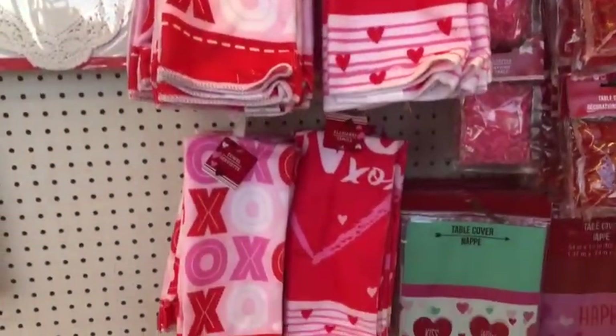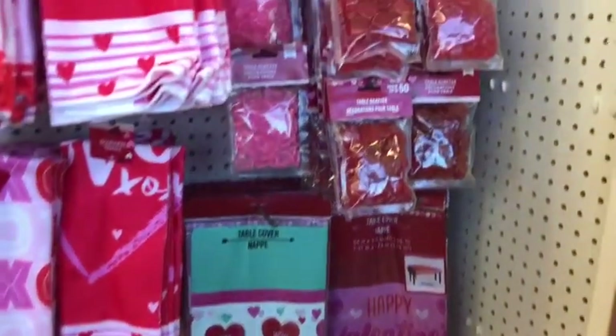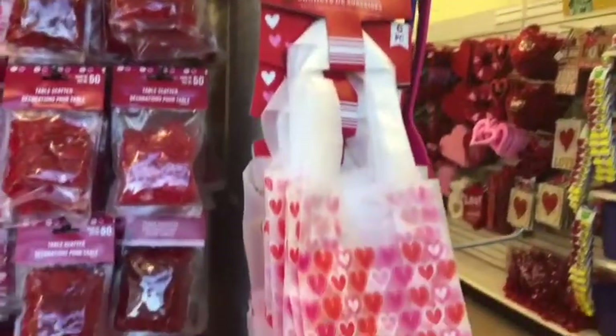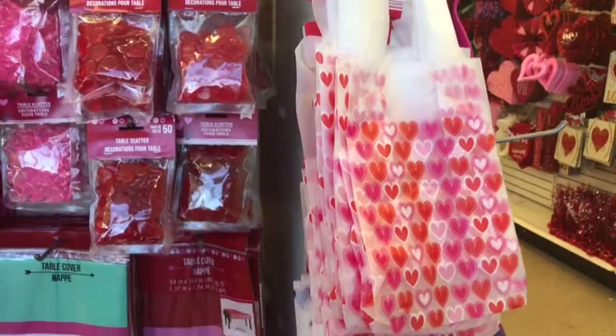And then over here they had these cute dishcloths, and the table covers, and the different table scatter decorations if you're hosting something for Valentine's. And then they had these cute little bags to put together like a Valentine's gift that would just be super cute as well with some little tissue paper.